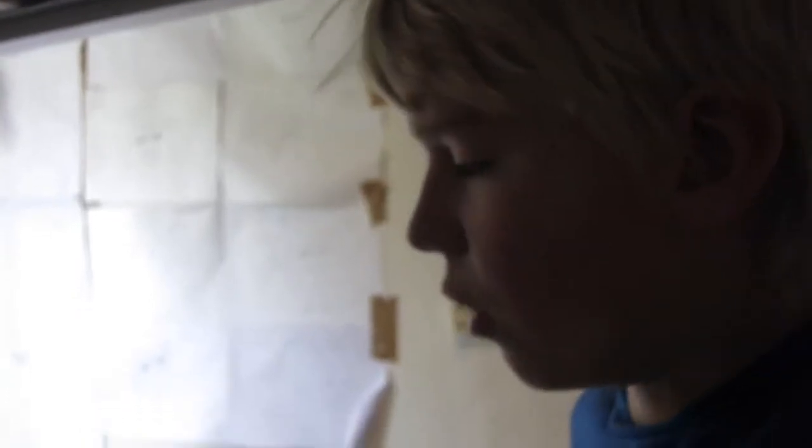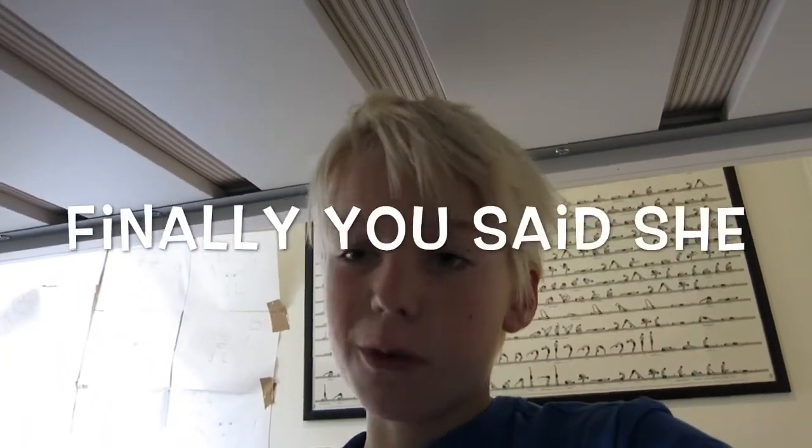Sid is more aggressive than my previous tarantula, which was a Chilean rose tarantula. I'm pretty sure Sid is female, since she molts a lot. The difference between males and females is females will molt tons and tons and then slowly slow down, while males will only molt once, twice, or three times and then just stop. So I think Pat, my previous tarantula, was a male.